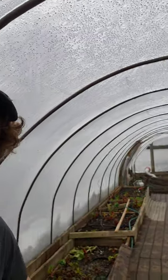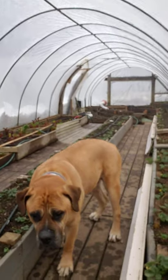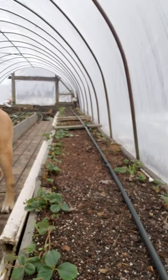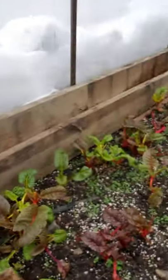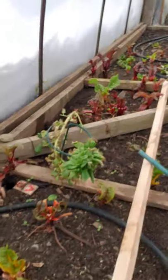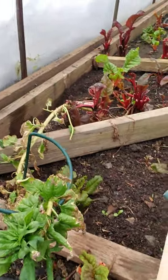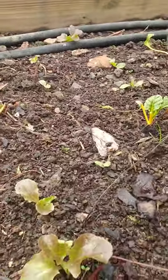Got a tour for you of my three greenhouses. It's January 8th, 2021 in western New York, about 30 minutes from Buffalo. We got a cold frame with raised beds — got strawberries in these first two beds, then we got some Swiss chard. Flip this around for you — you got some spinach I planted in the summertime. I've been waiting for seeds forever, a lot of little stuff sprouting up, some lettuce.